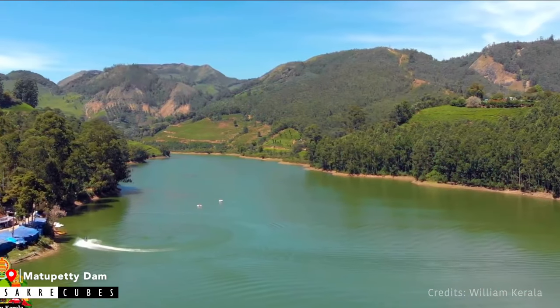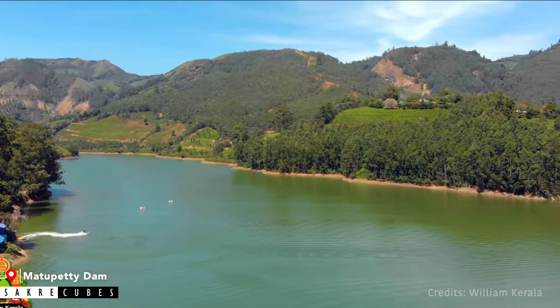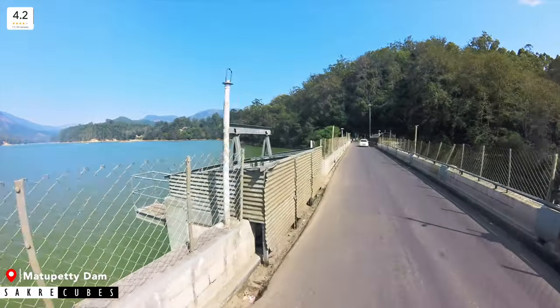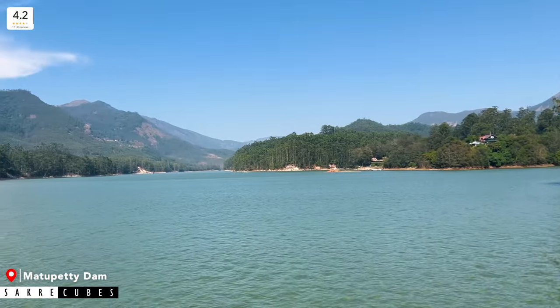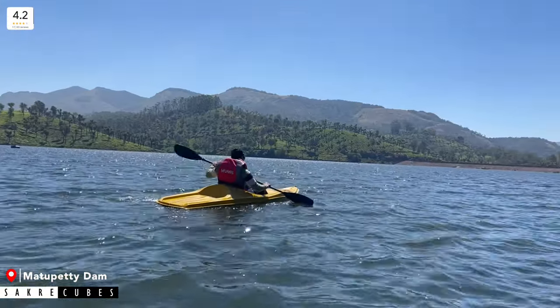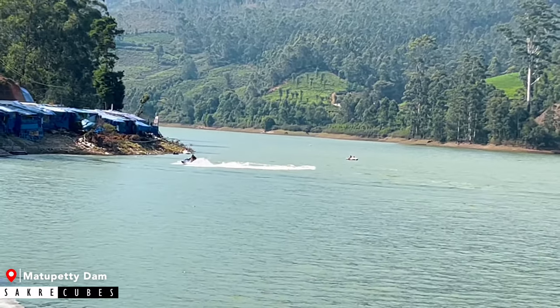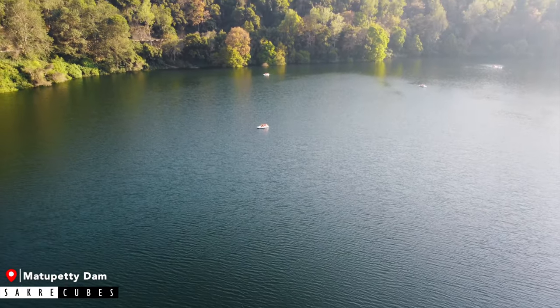The Mattupetty Dam was constructed in the late 1940s to conserve water and generate electricity. While many tourists take photos near the dam gate, the view from there is not as impressive — I would recommend moving a little further to enjoy the breathtaking view. The main attraction at Mattupetty is boating, where you can choose between pedal boats and speed boats. However, I would suggest going for boating at Kundala Dam instead, as it is even more beautiful.